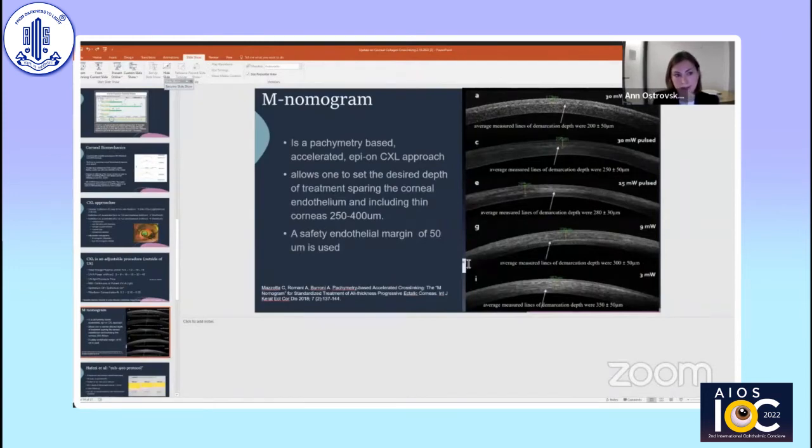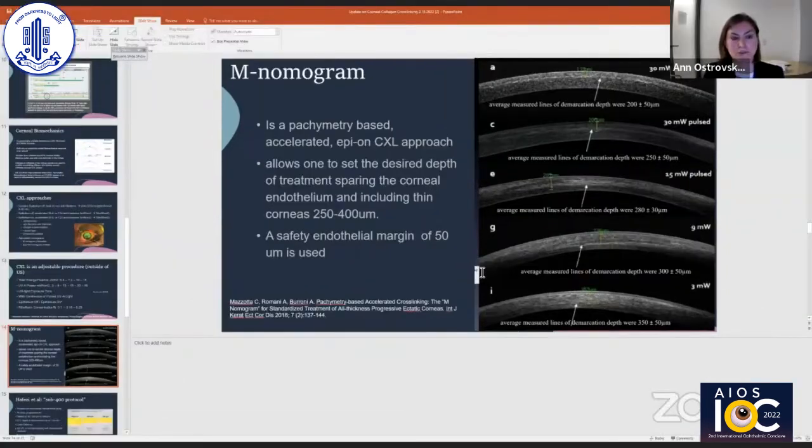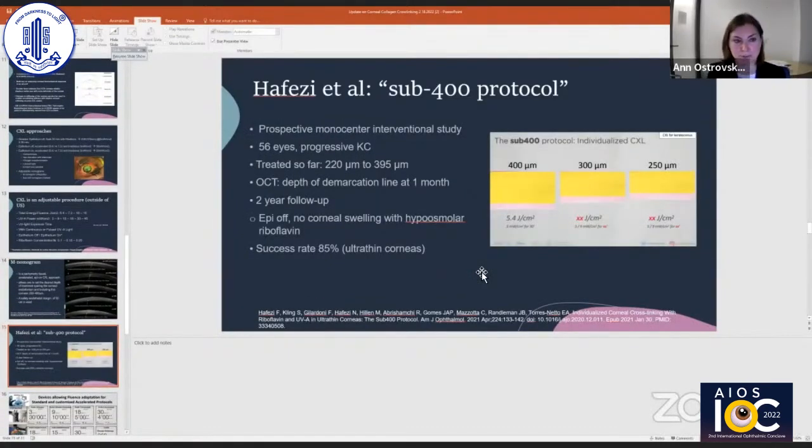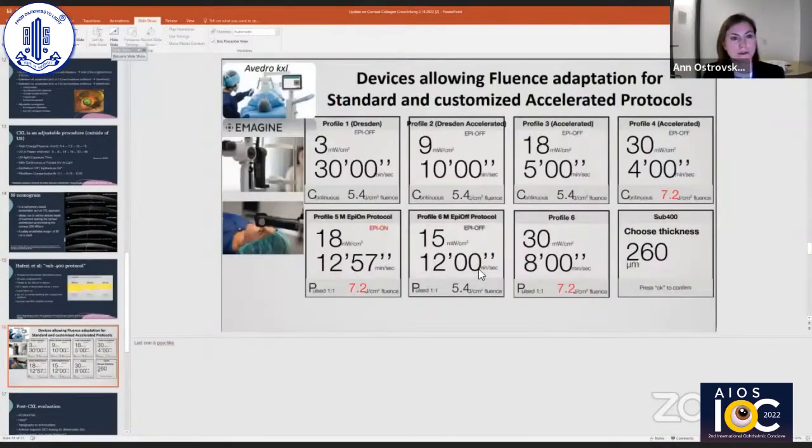Mazzotta's nomogram is a pachymetry-based accelerated epithelium-on cross-linking approach that allows one to set the desired depth of treatment, sparing the corneal endothelium and including thin corneas of 250 to 400 micrometers, with a safety endothelial margin of 50 micrometers. Hafezi developed a sub-400 protocol — an epi-off approach that uses no corneal swelling to treat corneas of a variety of thicknesses down to 220 micrometers, adjusting treatment parameters based on corneal thickness. There are a variety of devices outside of the United States that allow fluence adaptation and standardization of customized accelerated protocols.